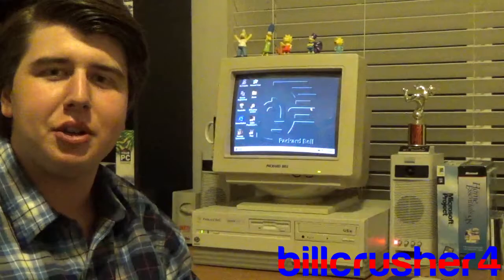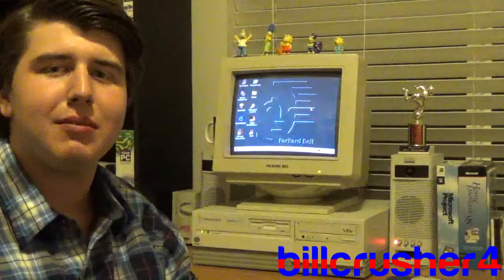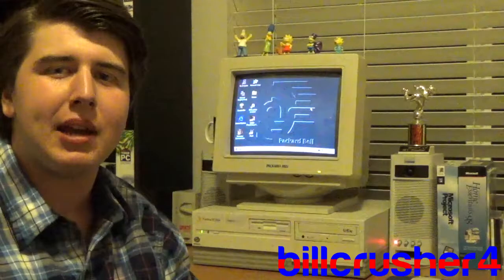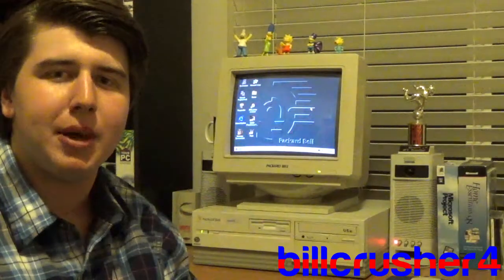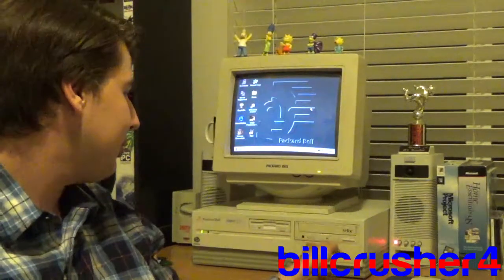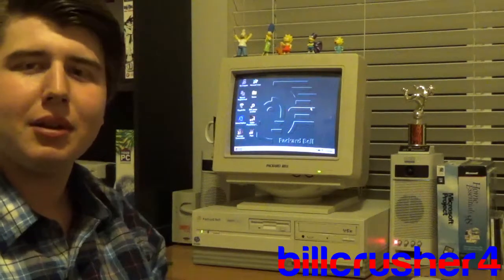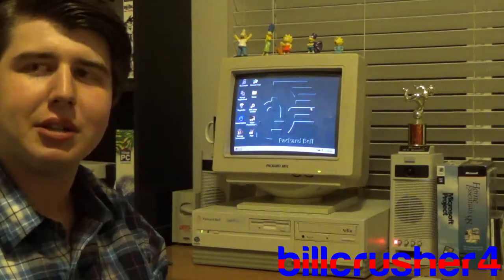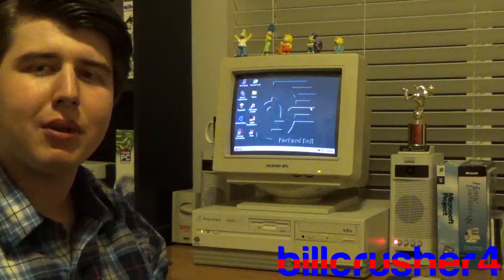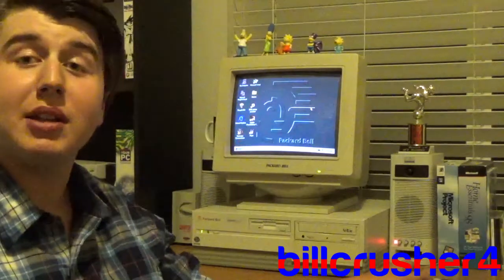Now, the Packard Bell Legend 100 CD that I have here is very similar to the one that I had back in 1996 growing up, only this one is different because it has a dual drive bay. Also, this one comes with an Intel Pentium processor, whereas the one I had growing up had a 486 processor.